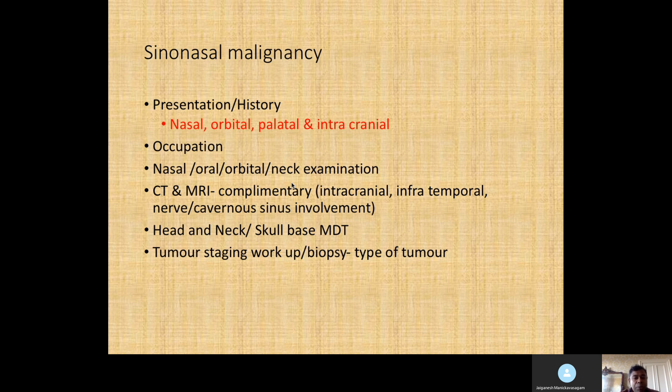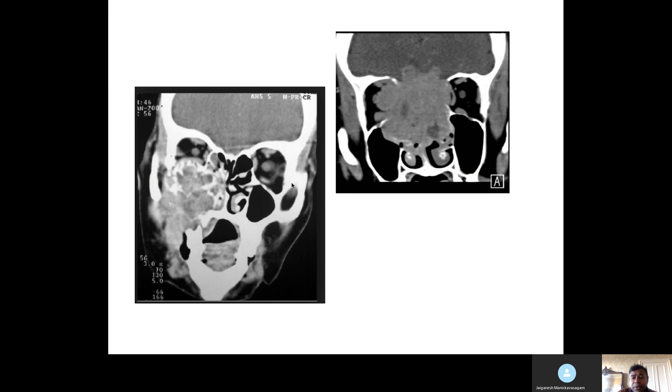Investigations include nasal endoscopy, CT, and MRI — both are complementary. MRI is especially useful for intracranial extensions including the cavernous sinus. Management requires a head and neck and skull base MDT discussion — this is very important. Start with tumor staging workup and biopsy, then MDT discussion. This case is clearly different from inverted papilloma: it shows orbital involvement, nasal cavity erosion, palatal erosion with an intraoral lesion, and extension to the infratemporal fossa with intracranial involvement.